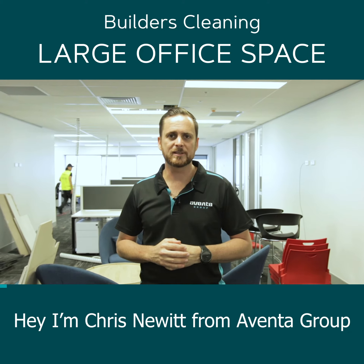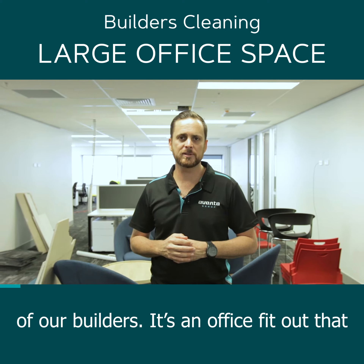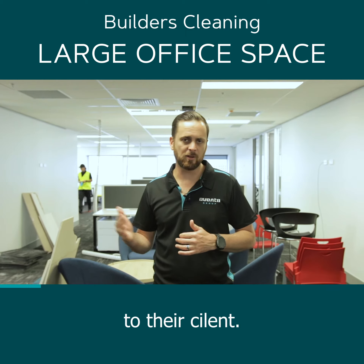Hey, I'm Chris Newart from Aventa Group. Today we're in North Quay in Brisbane City doing a final builders clean for one of our builders. It's an office fit-out that's been done and we're finishing the side off before they hand it over to their client.